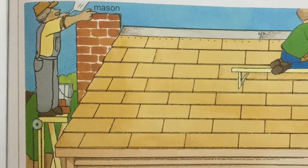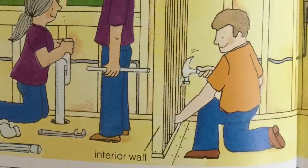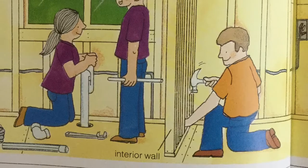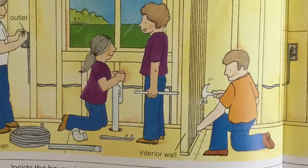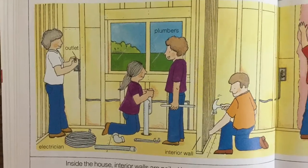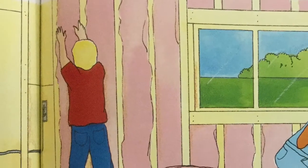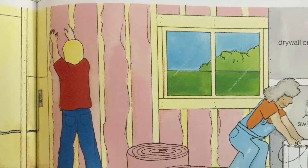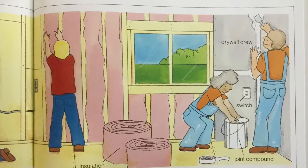The mason is almost finished building the chimney. Windows and doors are installed. Inside the house, interior walls are nailed into place. An electrician runs wires through the walls to the outlets and switches. Plumbers install the pipes that bring water to the faucets and carry waste from drains to the septic system. Insulation is tucked between studs to keep heat inside the house. The drywall crew cuts and nails the drywall into place. They smear joint compound onto the drywall joints to make smooth walls.